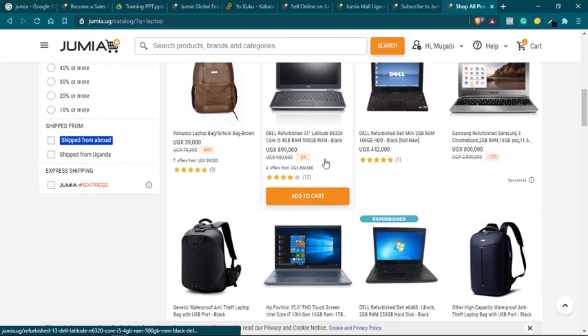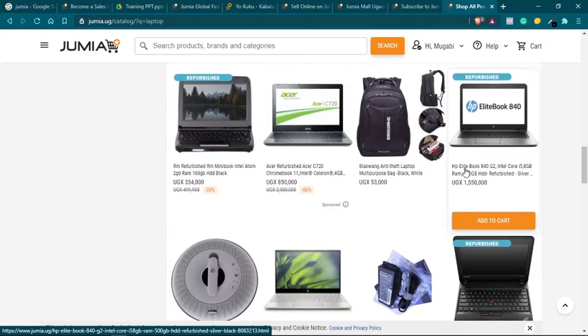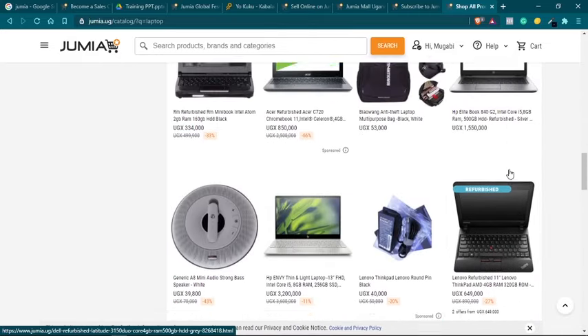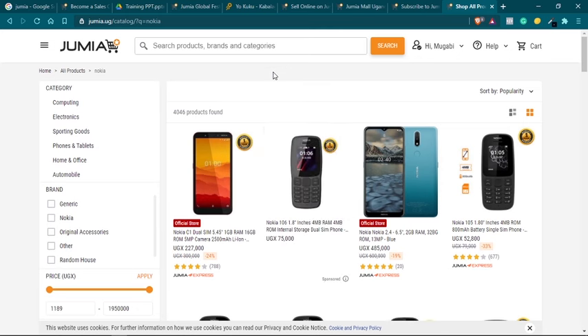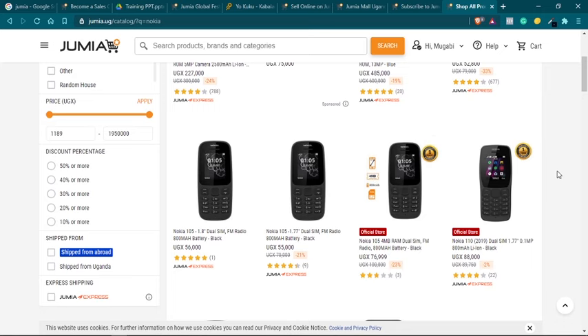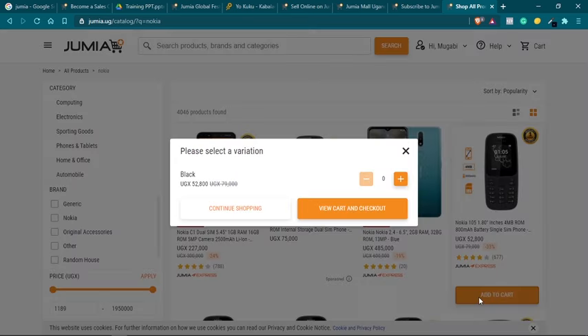Let's say I wanted to buy a laptop bag or a laptop — you scroll through the pages, page one, page two, page three, until you get that perfect product at the right price. Remember, Jumia lists thousands and thousands of products. Sometimes it might be easier to just type in the search bar and get what you're looking for in a few clicks. For this demo, I'm going to place an order for a small Nokia phone to show you the process of placing an order on Jumia.